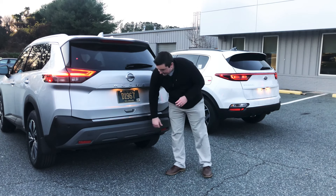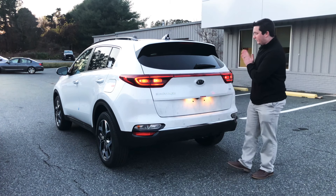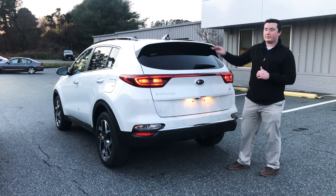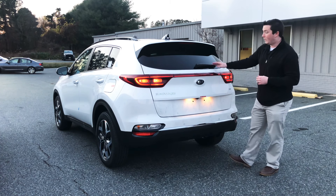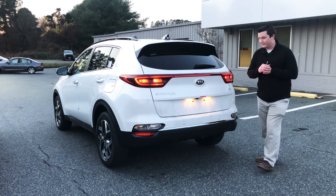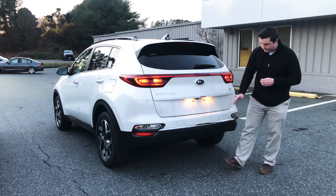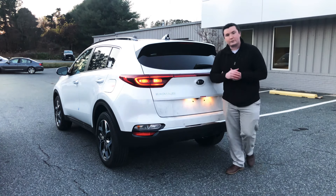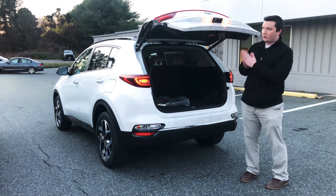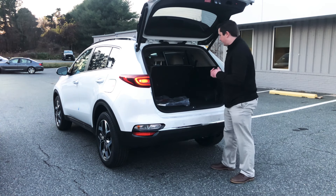The 2021 Kia Sportage is a very long-running nameplate. At the top of the rear you have the shark fin antenna, rear spoiler, rear wiper, and halogen tail lights — though LED tail lights are available on the SX trim level. This is the EX trim, so you'll see the EX badge, along with the Kia logo and rear sensors for backing up. The Sportage has the smallest cargo area of the three — the CRV has the most, the Rogue is second, and the Sportage is smallest.